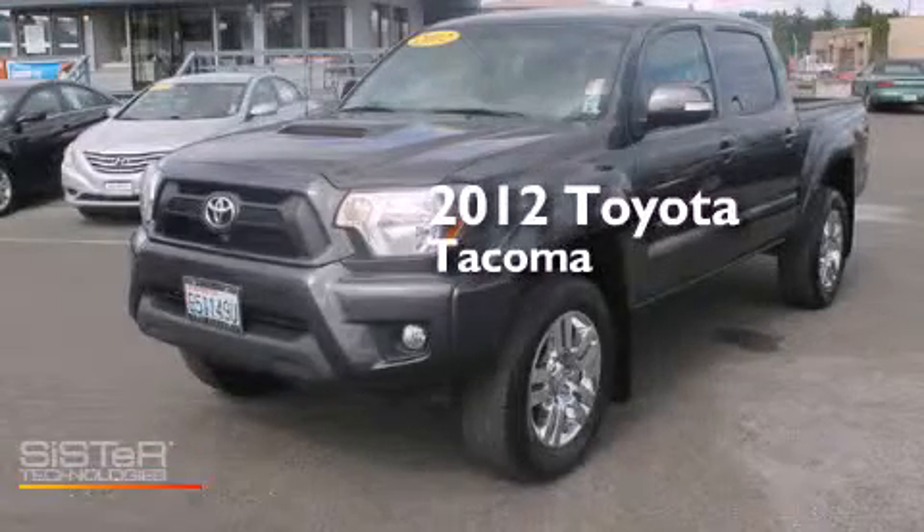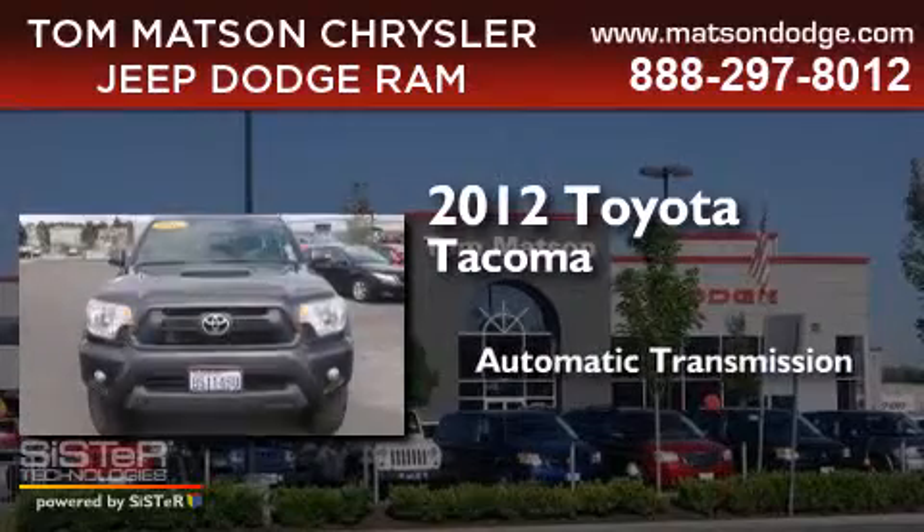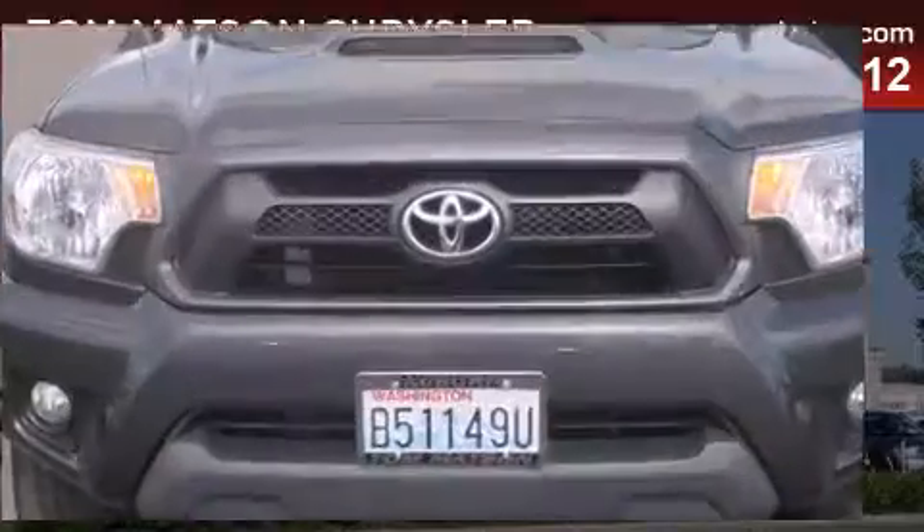This is a 2012 Toyota Tacoma. This truck has an automatic transmission, a 4.0L V6, and 4-wheel drive.